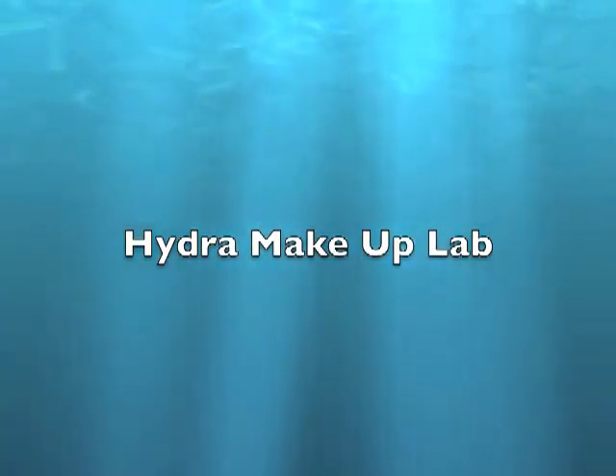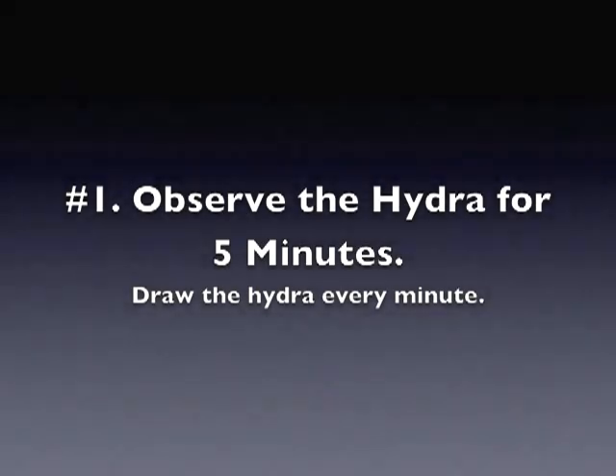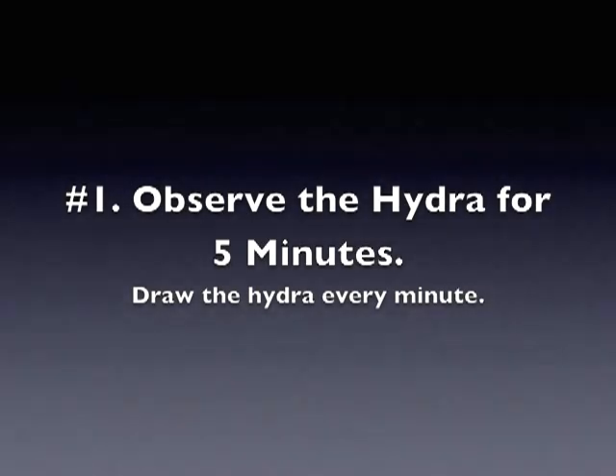Welcome to the Hydra Makeup Lab. Observe the Hydra for 5 minutes. Draw the Hydra every minute.